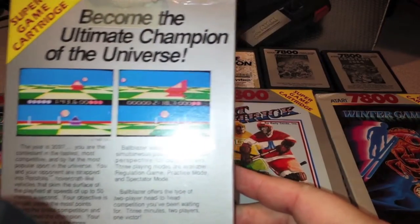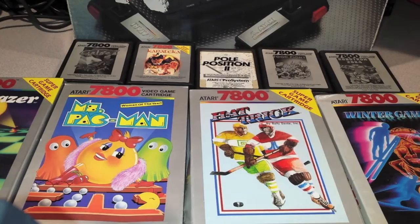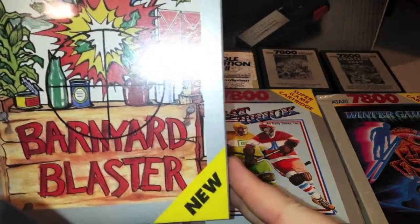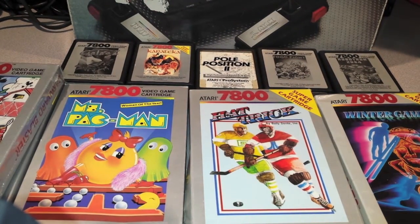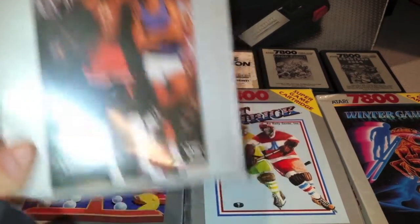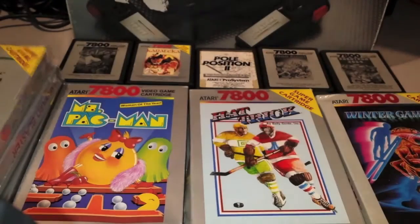Become the ultimate champion of the universe — that is Ballblazer. Next up is Barnyard Blaster, which is used with the light gun. It's a cheesy target practice type of game set on a farm. I do prefer Duck Hunt on the NES, but that's Barnyard Blaster for the 7800. Next up is One-on-One Basketball with Julius Dr. J. Irving and Larry Bird — for you young folks, Larry Bird used to play for the Celtics. Another super game cartridge.